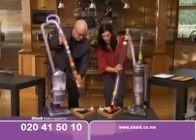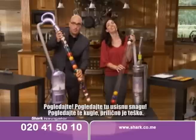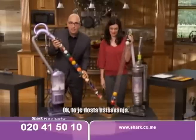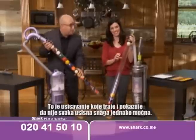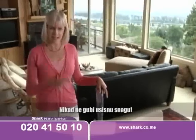Look at this — look at that suction power. Look at all these pool balls. It's pretty heavy. That's a lot of suction — suction that lasts. This is showing you that not all no-loss-of-suction is created equal. They said it would never lose suction, and it hasn't lost suction at all.